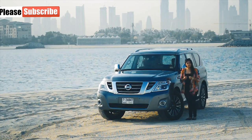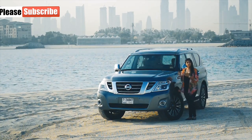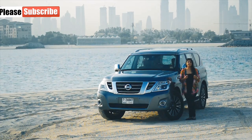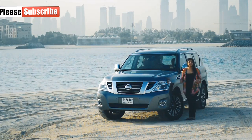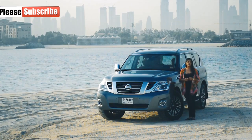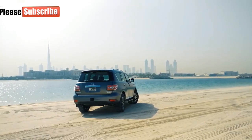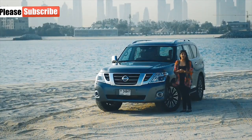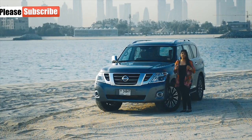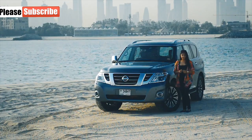The Patrol had this rugged look to it and a beautiful box shape that was really loved. But the new generation known as the Y62 changed everything the previous two generations stood for — that is the Y60 and the Y61. The Y62 was well accepted in this market because it looks aggressive, it looks commanding and yet so modern, and that is what makes it so desirable.